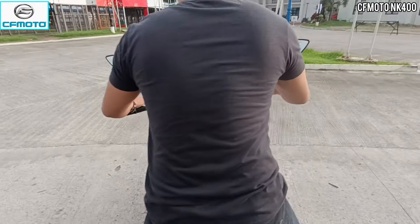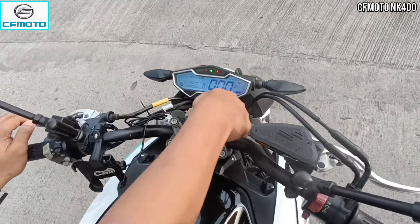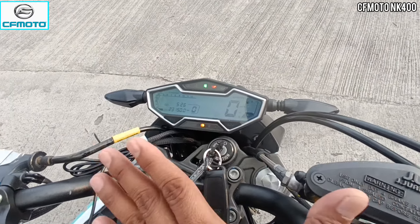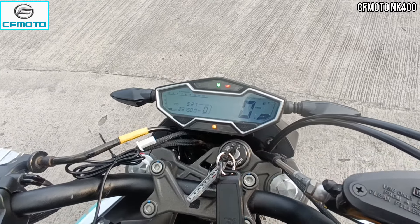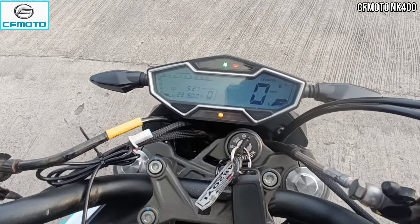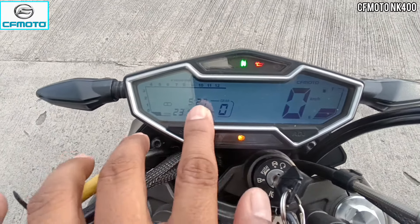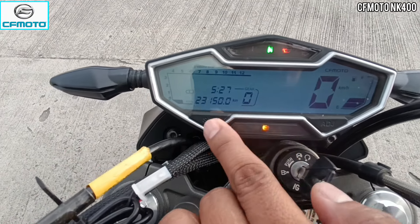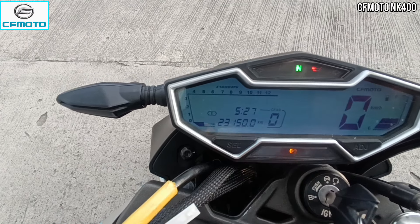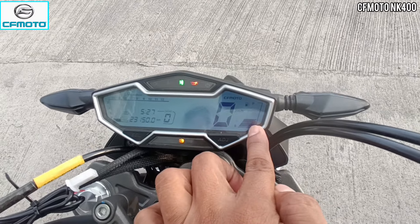I-activate na natin. Che-check natin yung kanyang fully digital na instrument panel. Sa kanyang meter panel, hindi siya inverted — bluish ang kanyang kulay. Mapapansin natin sa kanyang screen: naka-display ang RPM dito sa left side. And then meron siyang clock, yung kanyang gear position, total mileage — ito yung kanyang odometer, nasa 23,000 pa lang. And then dito yung kanyang speedometer at fuel indicators.